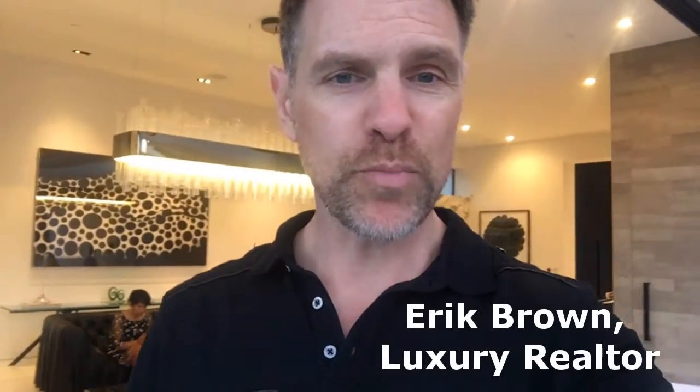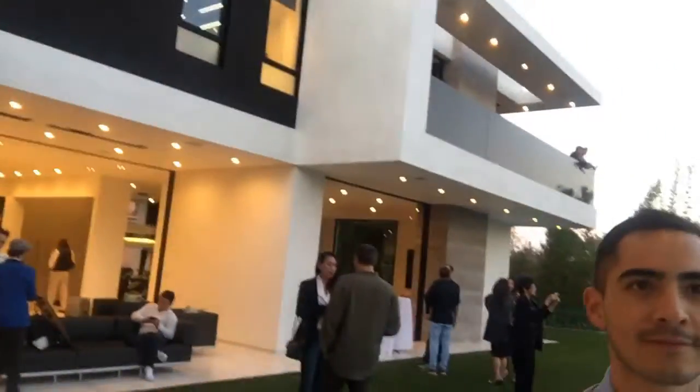Occasionally you get invited to really cool stuff, like a twilight open house of a 26 million dollar house. I'm here with my colleague Bruce, and we're looking at this house together.